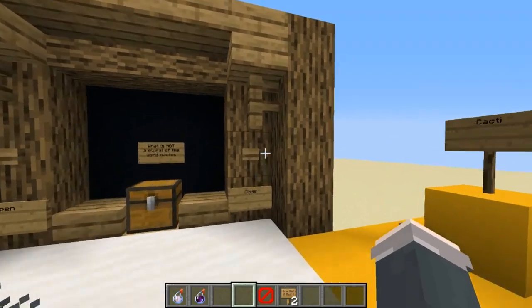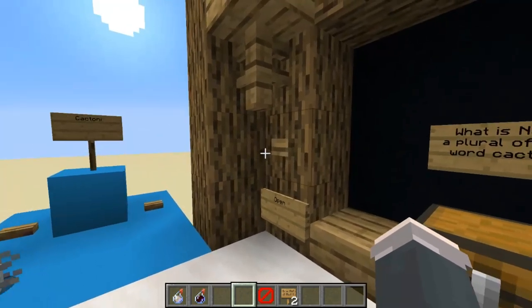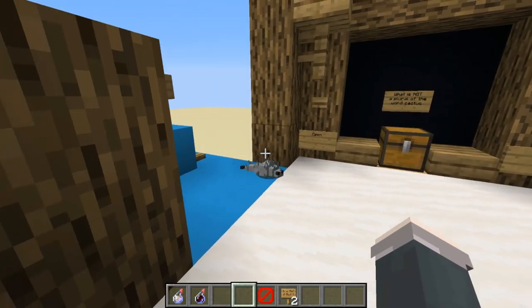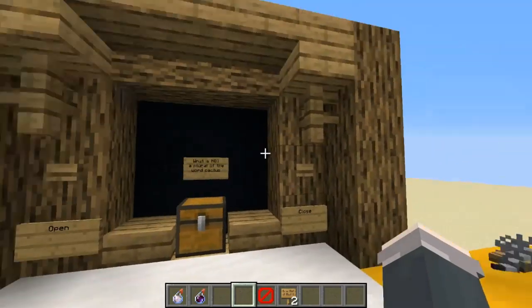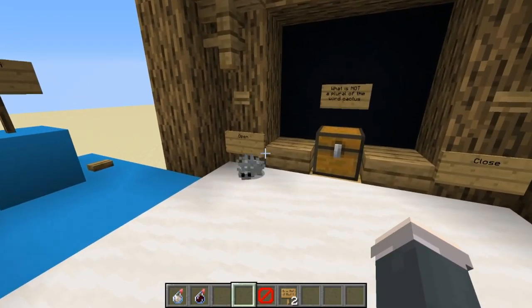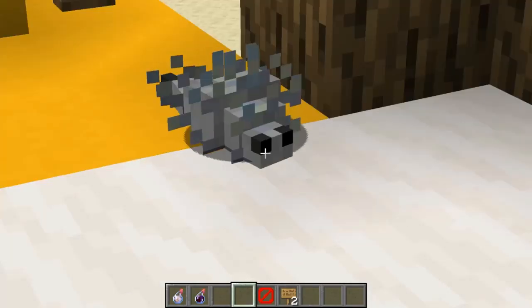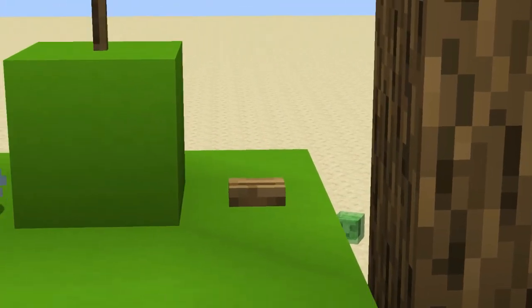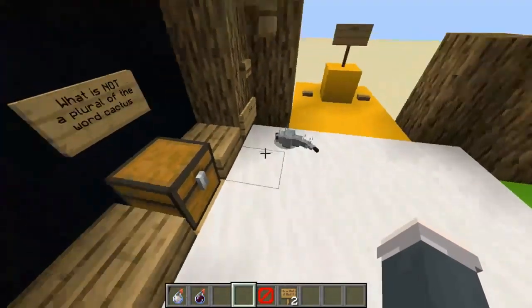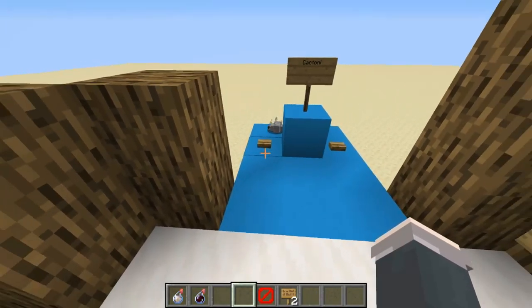Mr. Silverfish, you have to decide which word is NOT a plural of cactus. Begin! He already seems to know. 'Grammar god'? Not a plural of cactus - not. He's coming to me... which of these words is not a plural of cactus? Five, four, three, two, one.